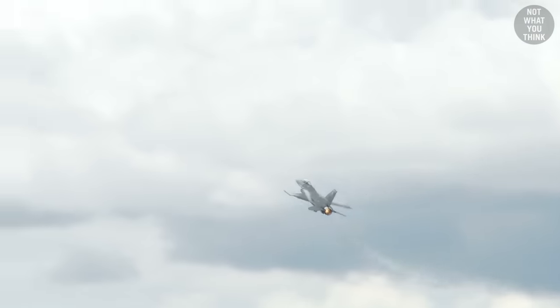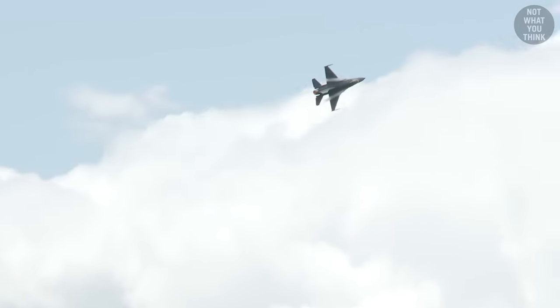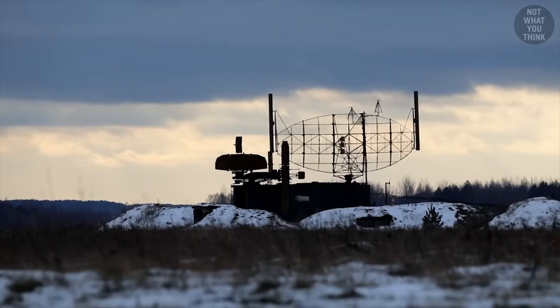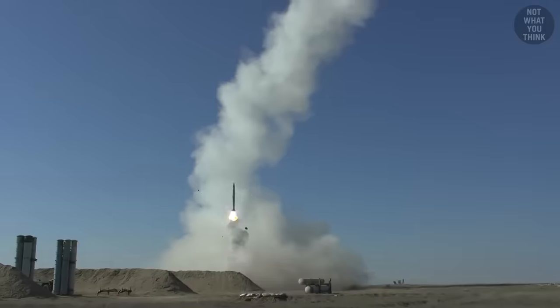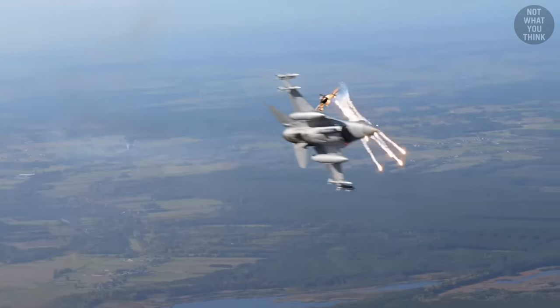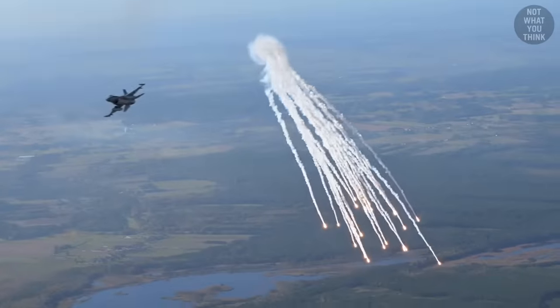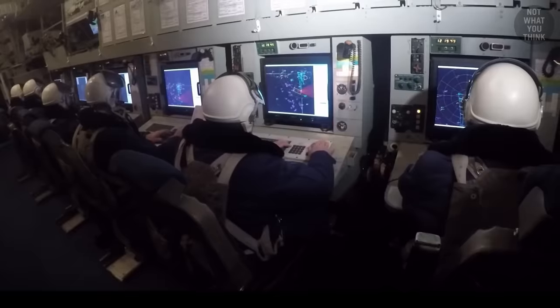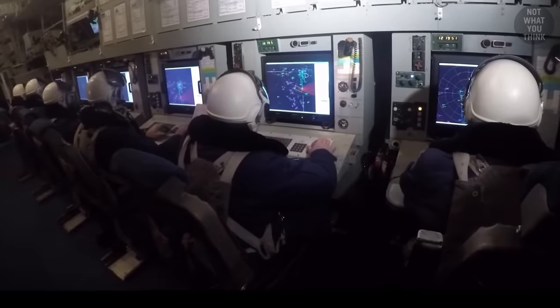Up until then, American fighters like the F-15 and F-16 held massive maneuverability advantages over Soviet fighters. These American fighters did not fear detection from Soviet ground-based radars during dogfights, believing they could dodge surface-to-air missiles using their flares and high-G turns. Once it seemed like Soviet technology was catching up, the effort to create a fighter to surpass the opponents began.